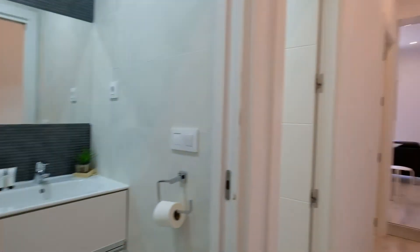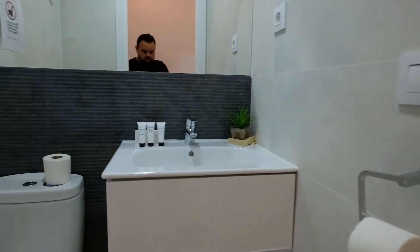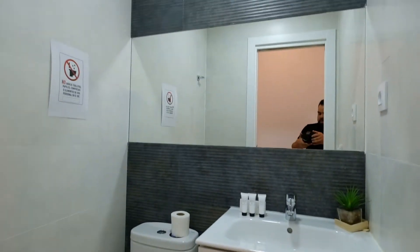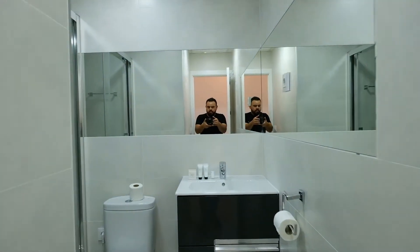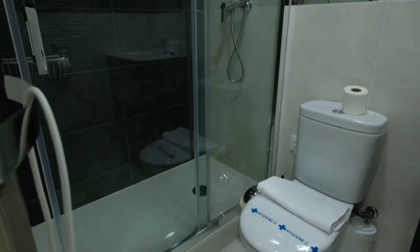All right, look at this three bedroom apartment. Right here have a bathroom with a toilet. And right here another bathroom with a toilet and a shower.